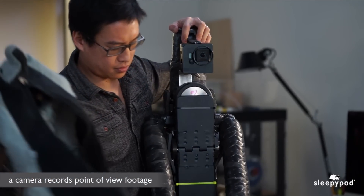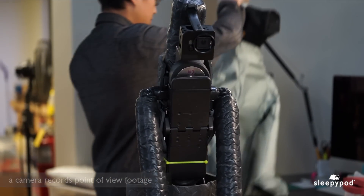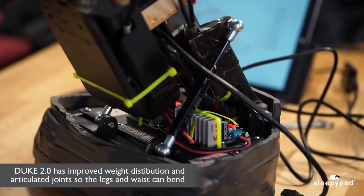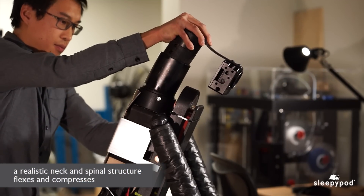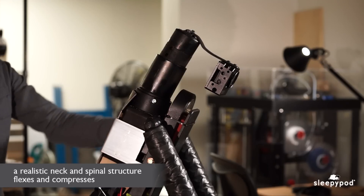A camera mounted in his head records point-of-view video footage. We improved the weight distribution and incorporated articulated joints so the legs and waist can bend. A realistic neck and spinal structure flexes and compresses like the neck and spine of a real dog, helping us to assess whiplash.